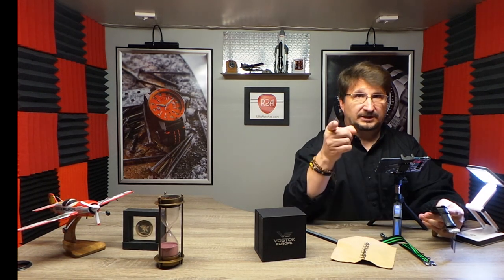That's the Vostok Europe Gaz Limo World Timer. I'm Craig Hester, and for R2Awatches.com, keep watching.